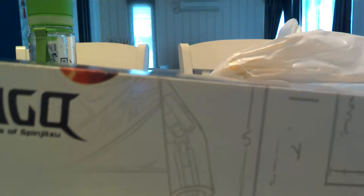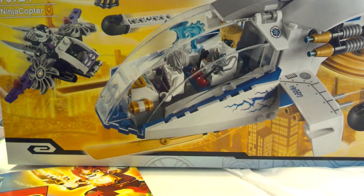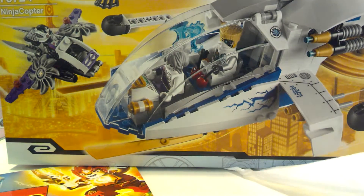The biggest thing I got today is the Ninja Copter — that's right, the Lego Ninjago Ninja Copter. So where are the Minifigures?